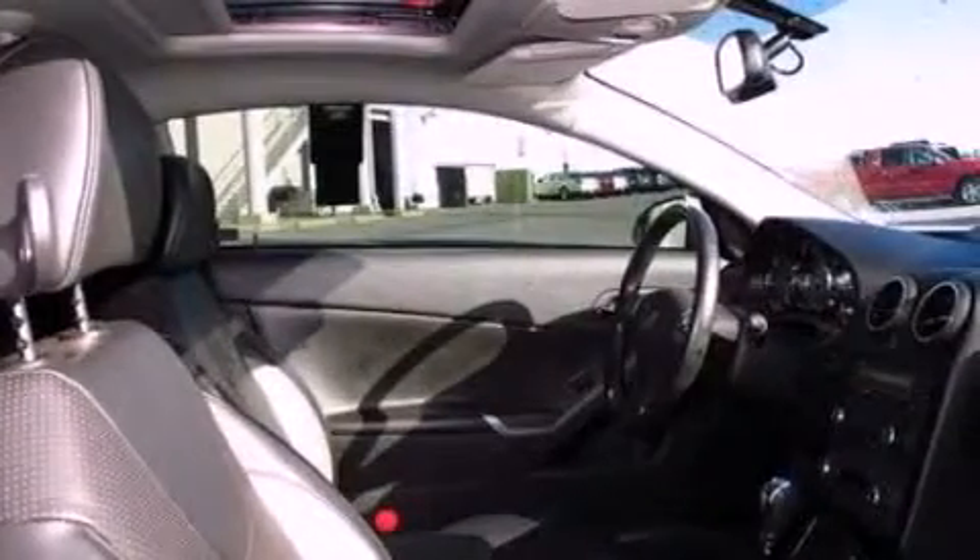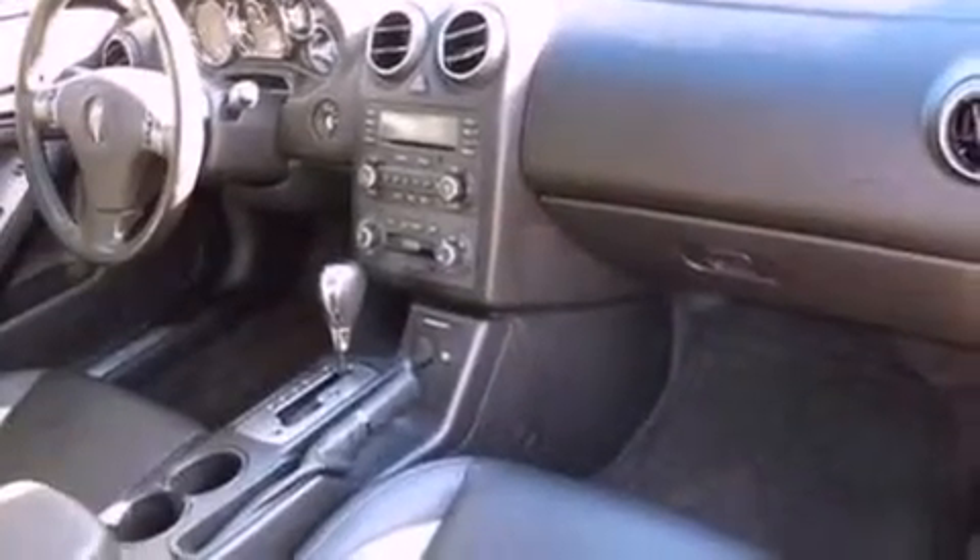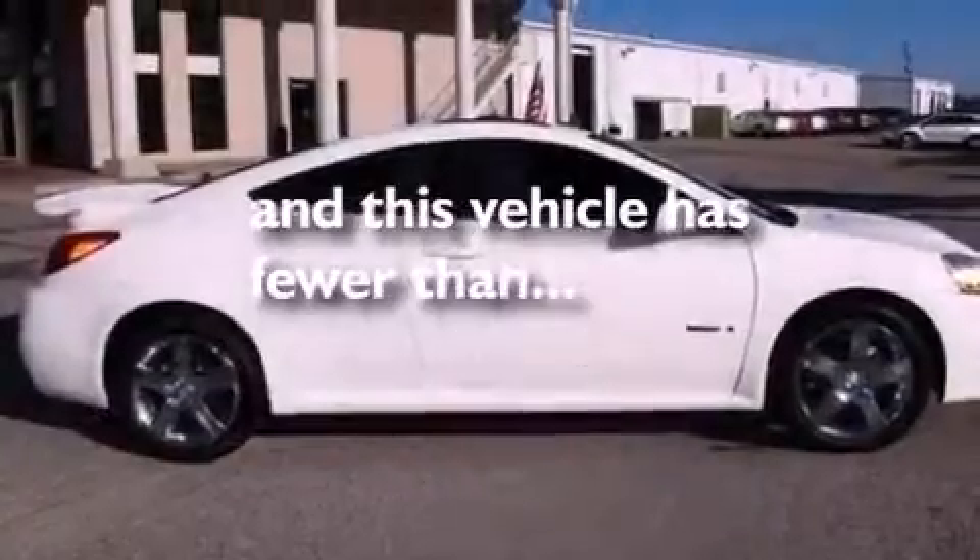Variable valve timing, an illuminated driver's side vanity mirror, dusk-sensing headlights, a keyless entry system — and this vehicle has less than 67,000 miles.